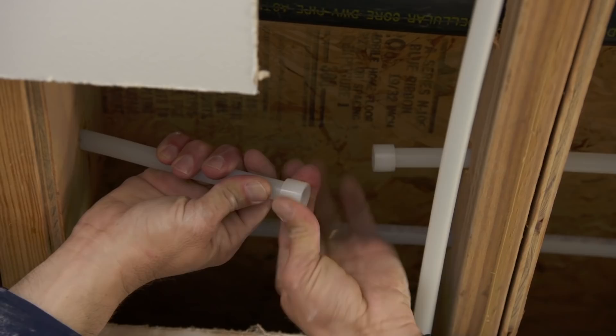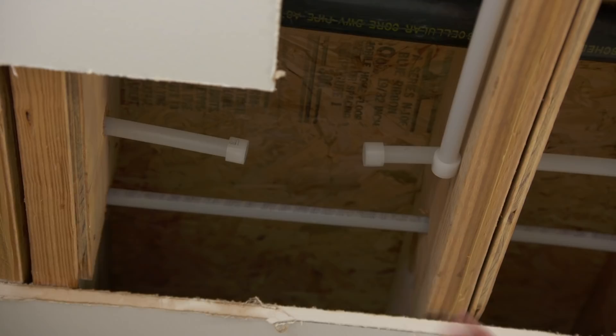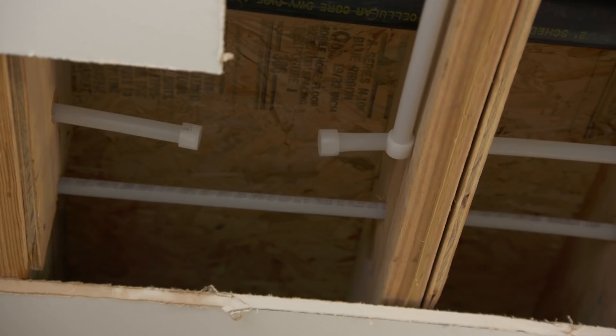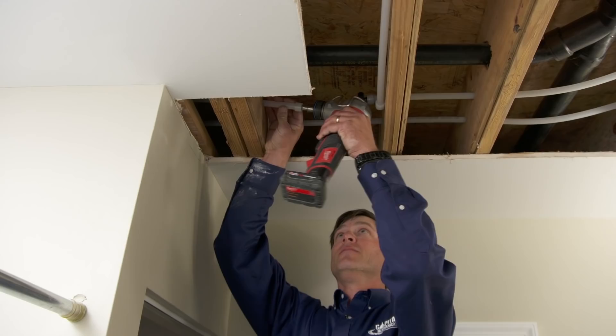Travis has run new PEX to replace the polybutylene from the crawl space to the second-floor bathroom. For fittings, PEX sleeves are installed on the outside of the tubing. A special tool expands the inside dimension of the tubing and sleeve, allowing the fitting to insert. The tubing and sleeve have a memory and return to their original dimension, making a watertight connection.